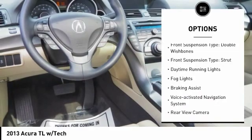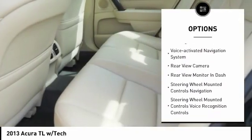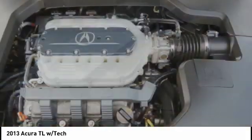rear spoiler, traction control, stability control, front suspension type: double wishbones, rear suspension type: strut, daytime running lights, fog lights, braking assist, voice-activated navigation system.